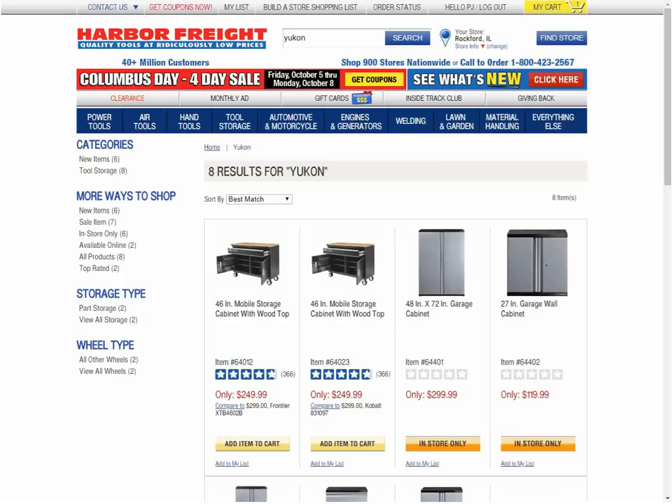Hey guys, welcome back to the Starkerville YouTube channel. For this video, we're going to talk about Harbor Freight releasing new Yukon products.